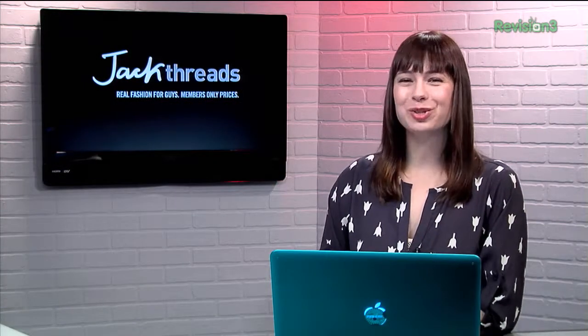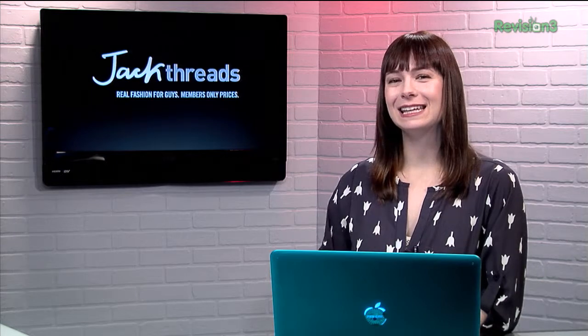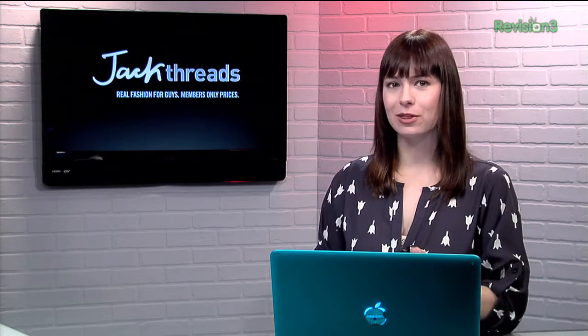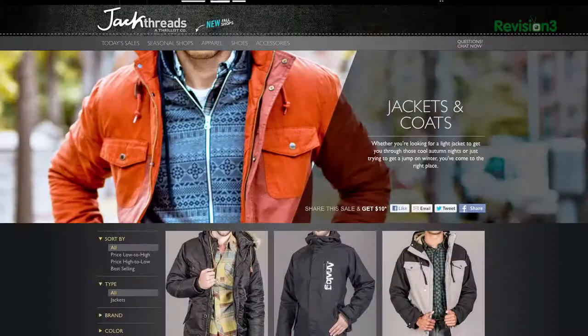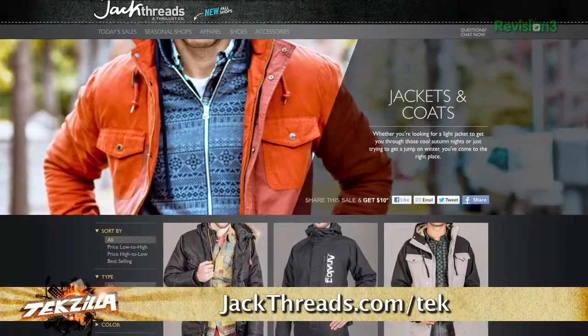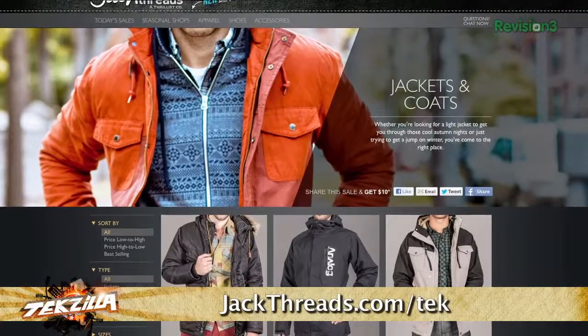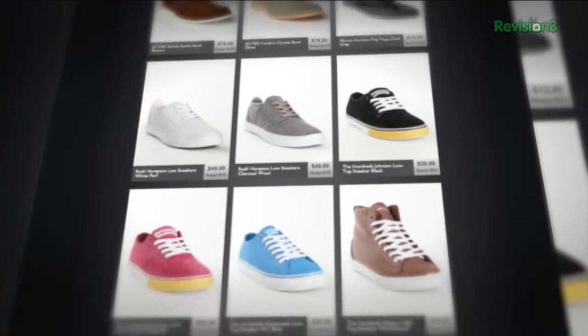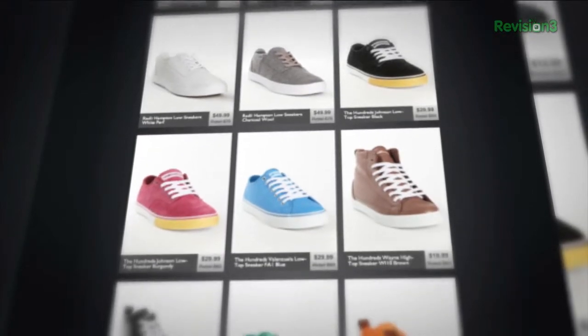You want to start looking good? Go to Jackthreads. They make it insanely easy to pick up great brands like Vans, Ben Sherman, and The Hundreds. Oh, and the prices are up to 80% off. Now there's usually a wait list to join, but if you head to jackthreads.com/tek, you can skip the lines and sign up today. And as a member, if you refer a friend to Jackthreads, you get a $10 shopping credit for each buyer that you refer.